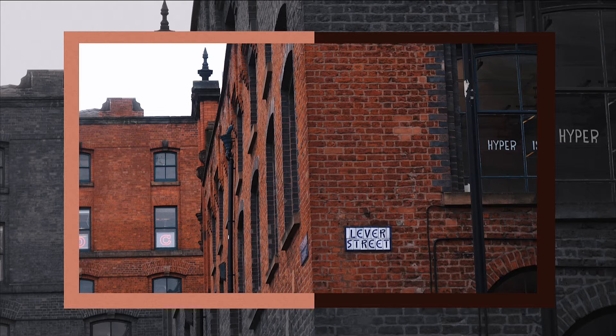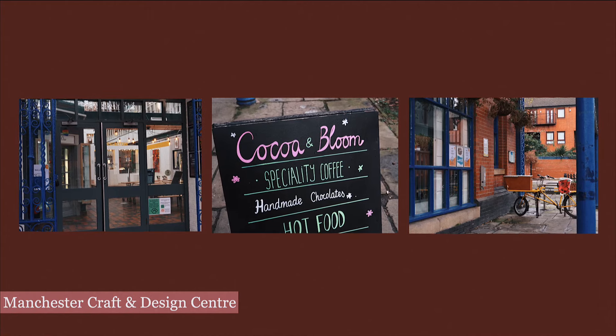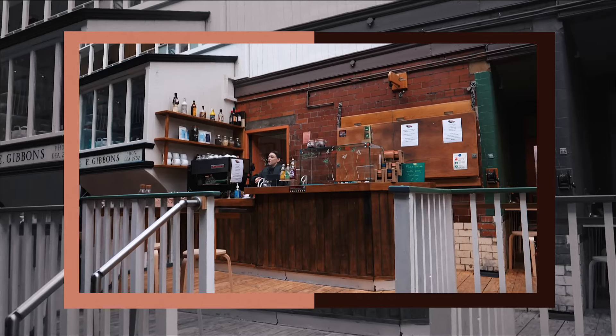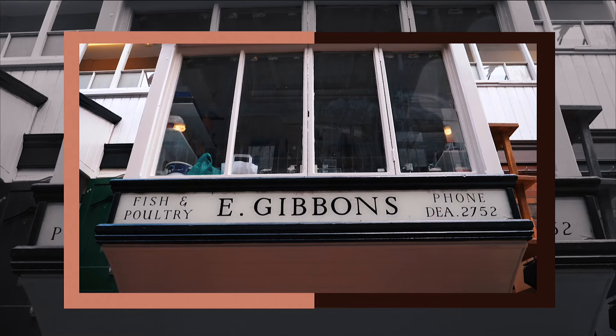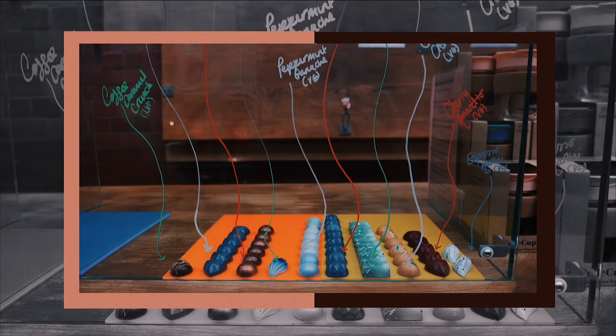The Manchester Craft and Design Centre dates back to the 1800s as a shopping hub in the heart of the Northern Quarter. Fast forward to the present day and it's now a space that supports independent makers, creatives, and local businesses selling arts, crafts and design. Even the chocolates look fantastic.